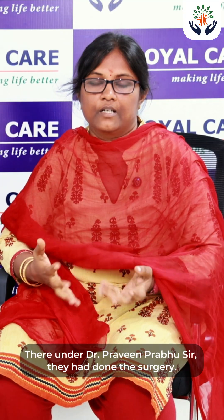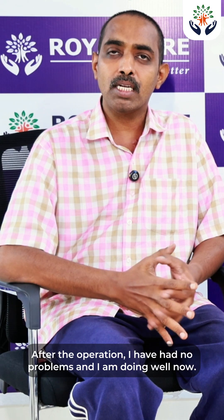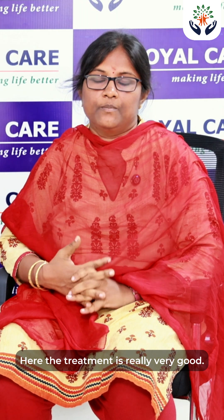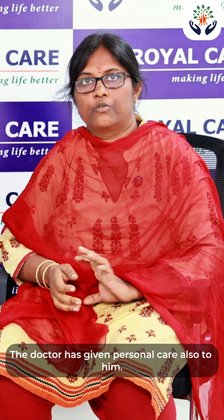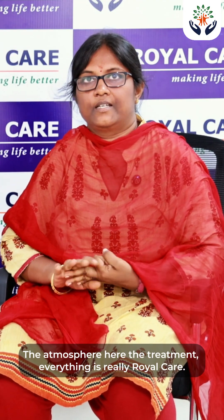After all the check-ups, the surgery was done under Dr. Praveen Prabhu sir. The treatment here is really very good. The doctor gave personal care as well. And not only the doctor — the atmosphere, the treatment, everything — it's really Royal Care.